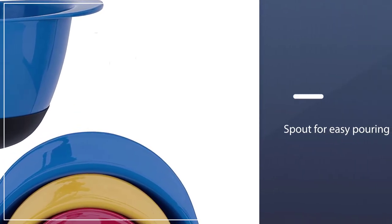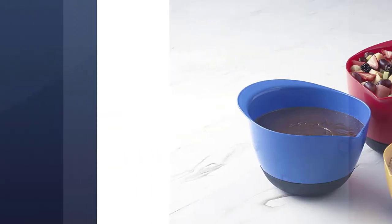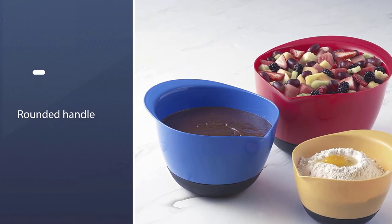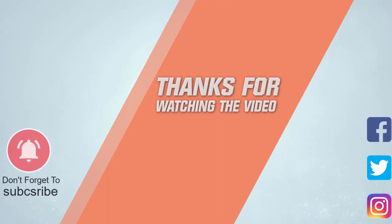These colorful bowls each have a good-sized rounded handle on top to hang on to, as well as a spout for easy pouring. The set includes 1.5-quart, 3-quart, and 5-quart bowls, which can be used in the dishwasher and microwave. For more details, click the link in the description — thanks for watching!